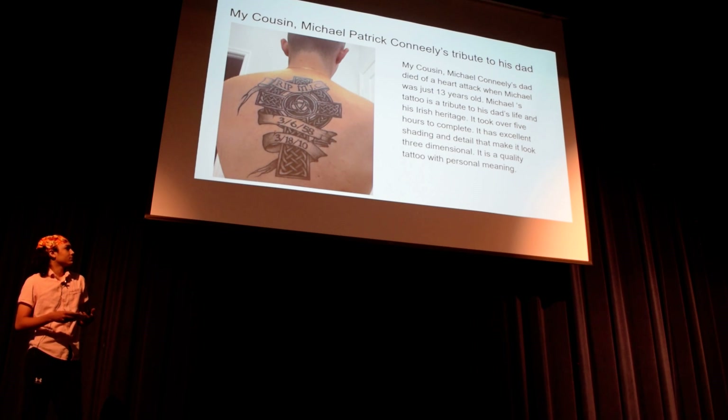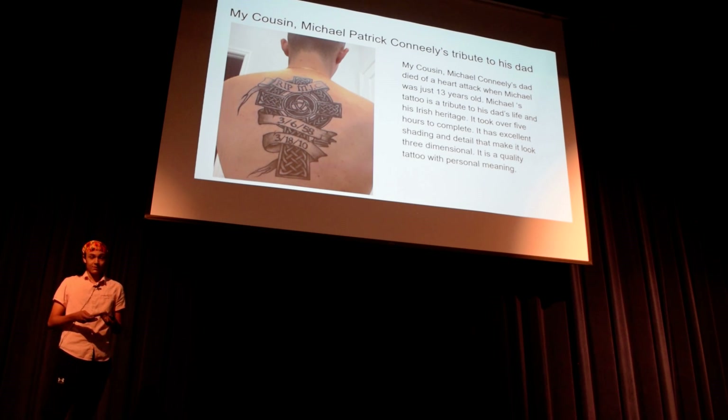Cohesive style, quality artwork, personal meaning — and it's an original design. In conclusion, this is really what inspires me to get my tattoo when I'm 18. Thank you.